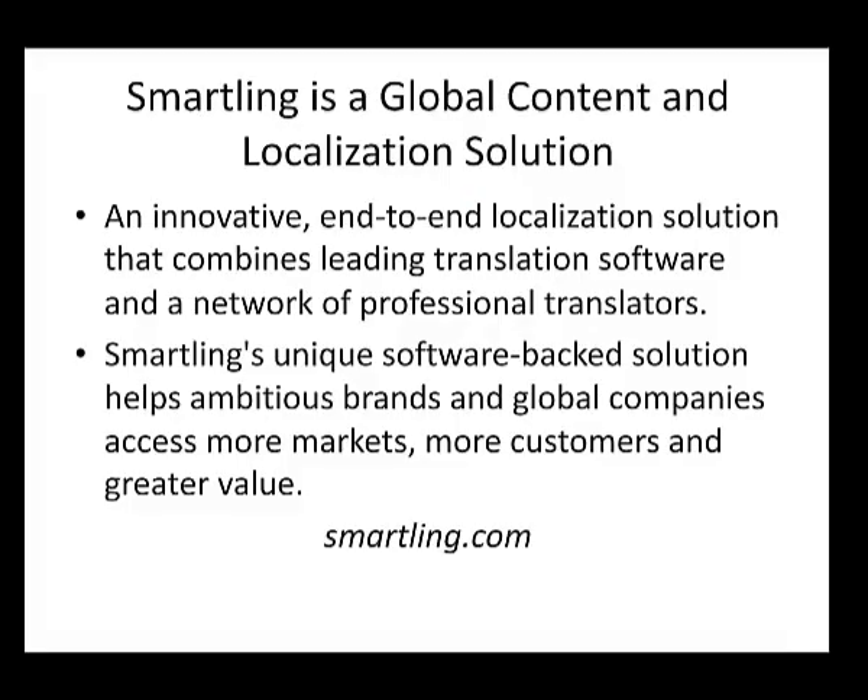Before we get started, a word about our sponsors. Smartling was founded in 2009 and headquartered in New York City with offices around the world. Founders Jack Welder and Andre Axelrod recognized that translation is a growing requirement for companies with global aspirations. They developed an innovative end-to-end localization solution that combines leading translation software and a network of professional translators, helping ambitious brands access more markets, more customers, and greater value.